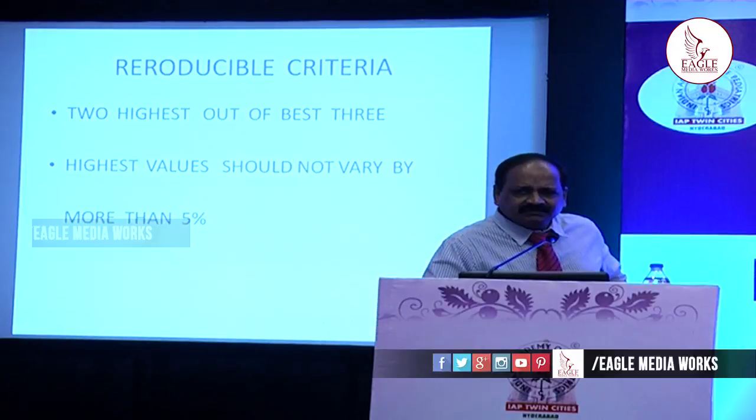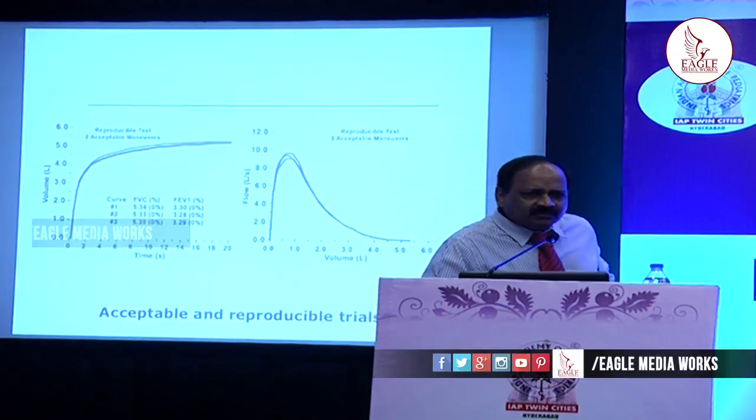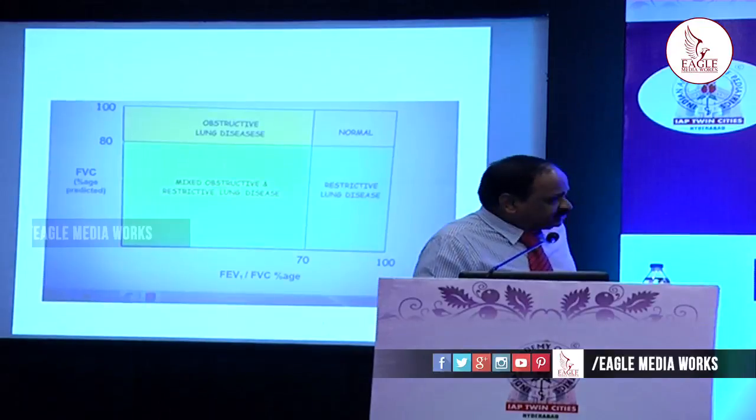The three best flow-volume curves should be very close to each other, and the FVC and FEV1 values should be within 5% of each other. The same applies for the volume-time curves. If they vary by more than 5%, it is not valid.